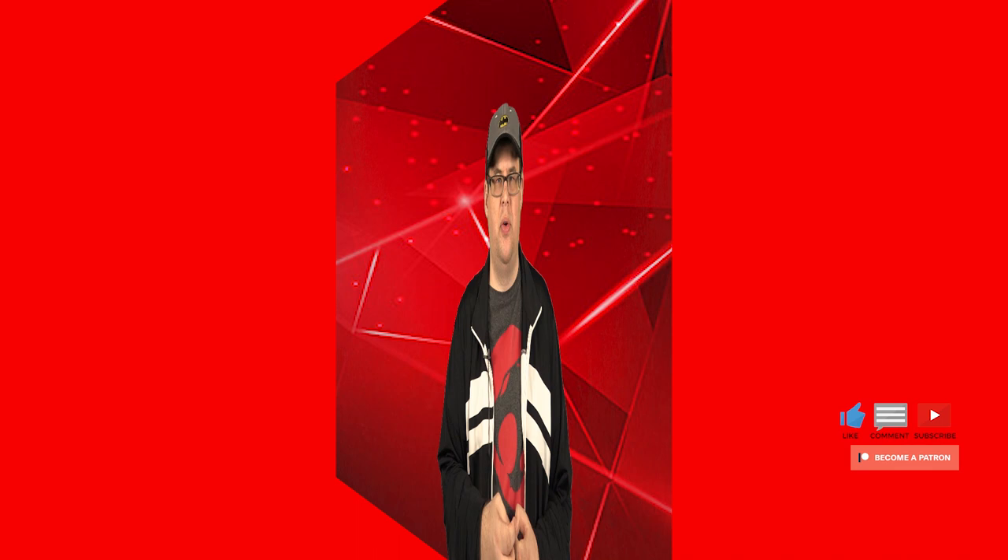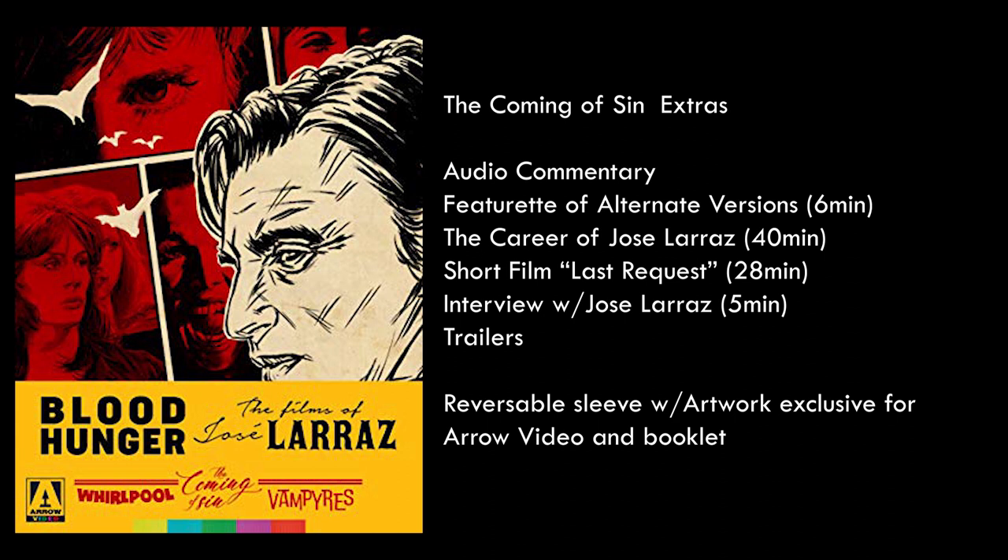The Coming of Sin extras include an audio commentary; a featurette on alternate versions of the film running six minutes; an interview about the career of Jose Larraz called 'Memories of Larraz' running about 40 minutes; a short film called His Last Request running 28 minutes; an archival interview with Jose Larraz running five minutes; theatrical trailers; and just like the other two Blu-rays, a reversible sleeve with Arrow-specific artwork and a booklet.